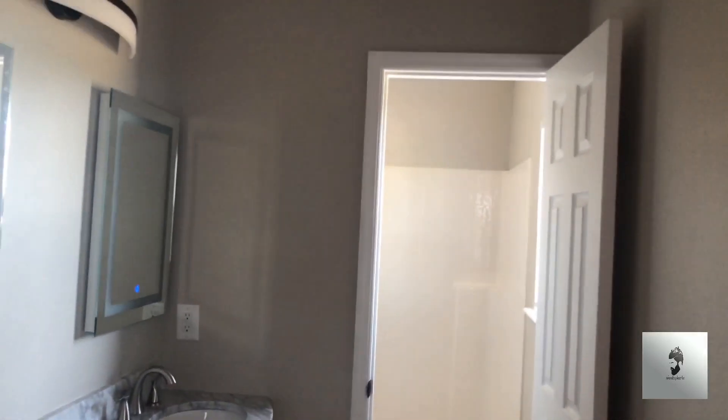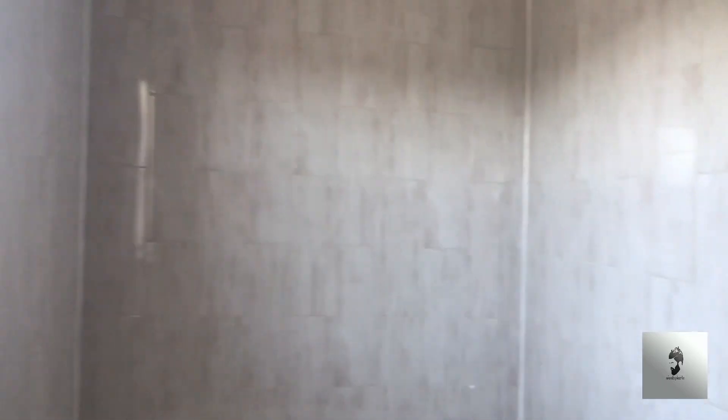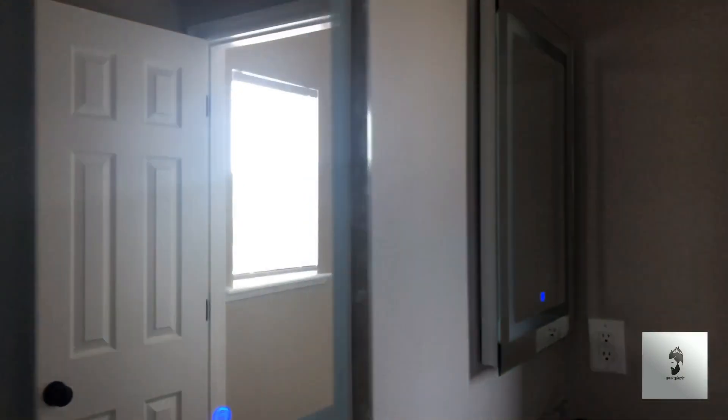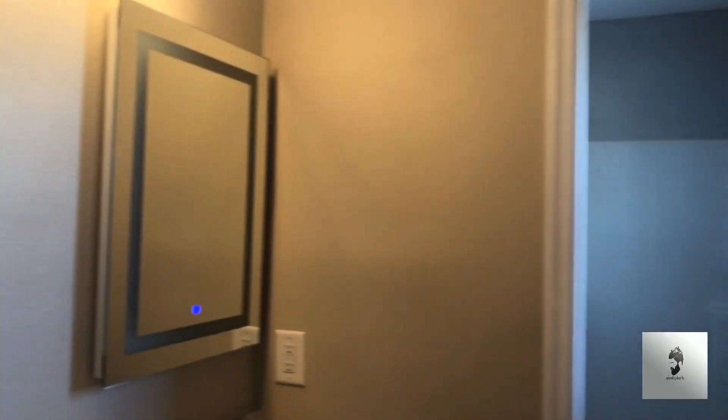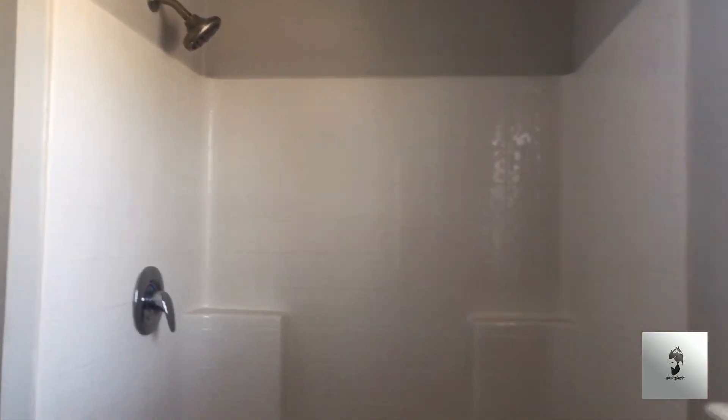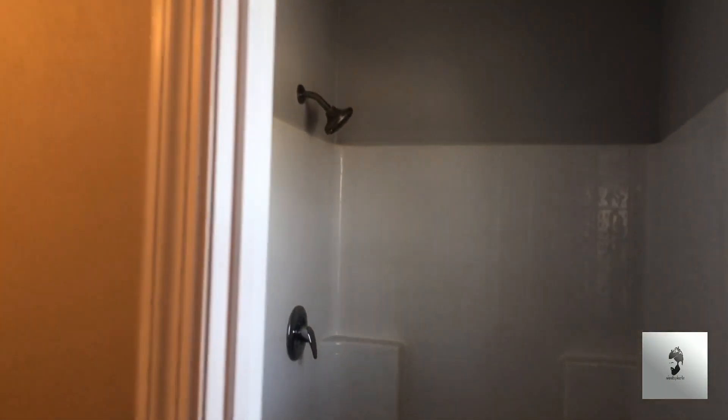Then you go into the master bathroom — double vanity, garden tub. There is no jacuzzi on this garden tub. It does have mirror lights, which is pretty cool. And then you have your stand-up shower with the toilet there.